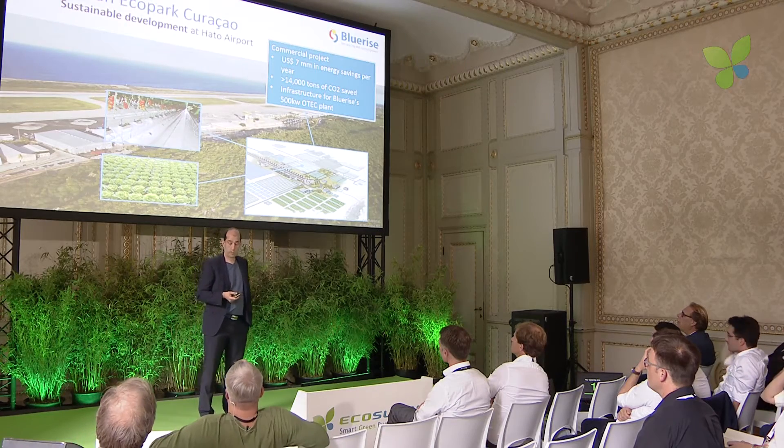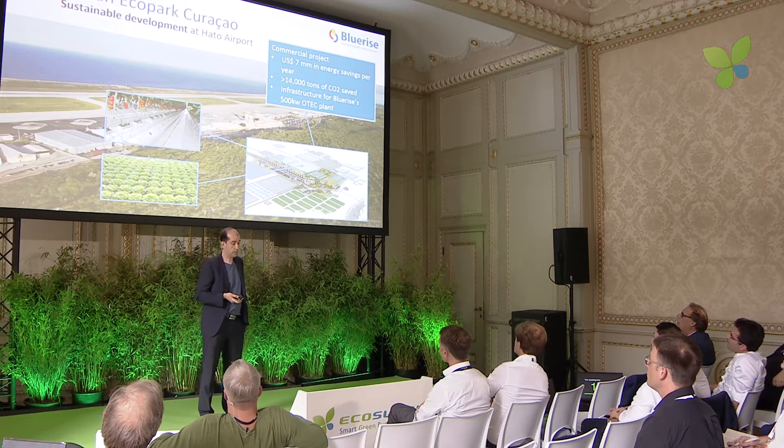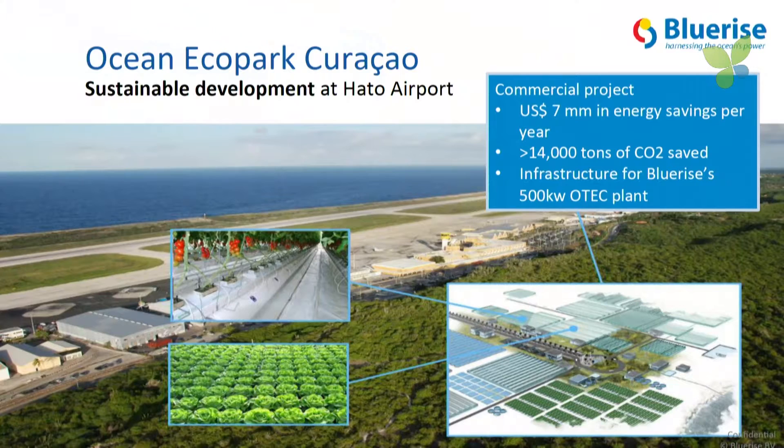This is the main project we're currently working on. It's in Curacao, cooling down the airport, saving about seven million dollars a year in energy savings, which is 14,000 tonnes of CO2. And it provides the infrastructure for our pilot installation.